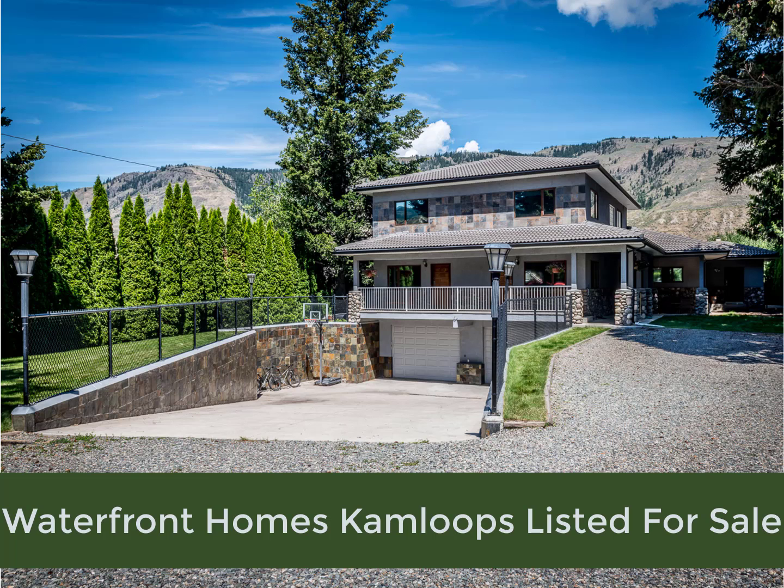Visit KamloopsWaterfrontForSale.com. You can even take a complete guided tour of the property. There are over 60 pictures, plus both an inside video tour and an outside video tour. To see all that, simply click on the URL link in the description below.